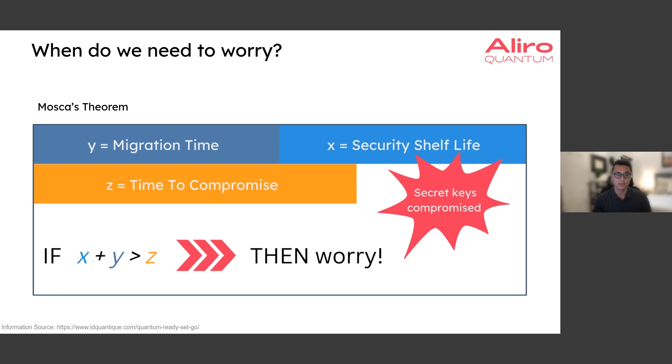So if x plus y is greater than z, then there's going to be a time where your secret keys are compromised and you are very vulnerable to quantum attack. Depending on your systems, your organization, how long it would take to migrate, and how long your data needs to be secured — plug in these variables and figure out how worried you should be.